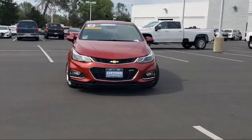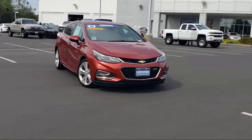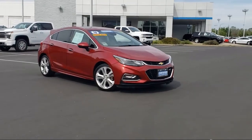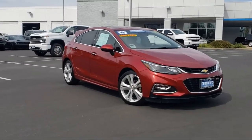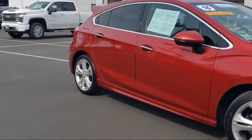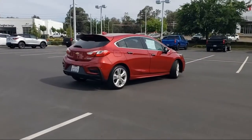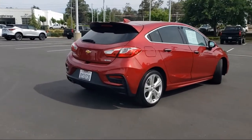Here's another example of a great GM certified vehicle. It comes equipped with RS package, wireless charging for devices, navigation, Bose premium audio system, leather steering wheel with auto tilt-away, technology package, keyless entry, driver confidence package, rear view camera, following distance indicator, and has less than 25,000 miles on the odometer.